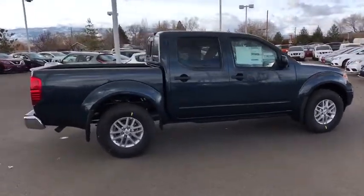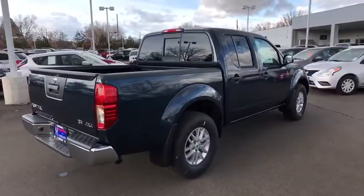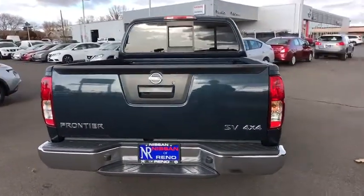Here are some of this vehicle's great options: steering wheel audio controls, stability control, traction control, keyless entry, anti-lock braking system, backup camera, Bluetooth.